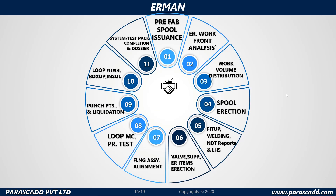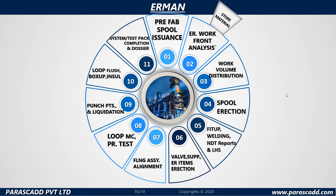ER man — let's discover the features provided. Prefabrication spool issuance, ER work front analysis through store material, work volume distribution, spool erection, fit-up, welding, NDT reports and LHS, valve support, ER items erection, flange assembly alignment, loop mechanical completion, pressure test, punch points and liquidation, loop flush, box-up, insulation, and system test pack completion and dossier.